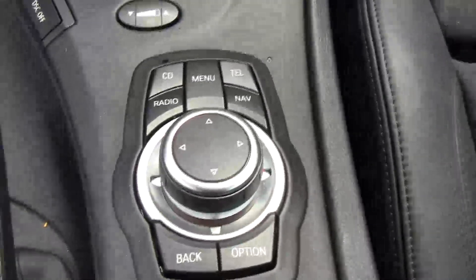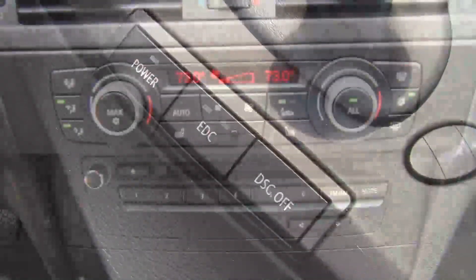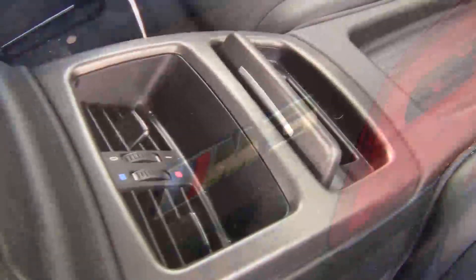On the console, there's some storage, BMW's iDrive system, the shifter, and BMW's electronic damping control settings. There's dual-zone climate control, a nice infotainment screen, and the start-stop button as well. Out back, you get two seats, a pass-through to the trunk, cup holders, and your own ventilation system. The trunk is large, just like you'd expect from a BMW sedan.